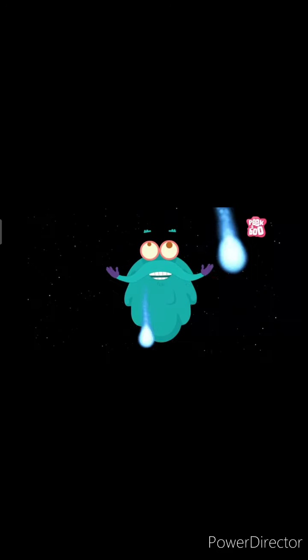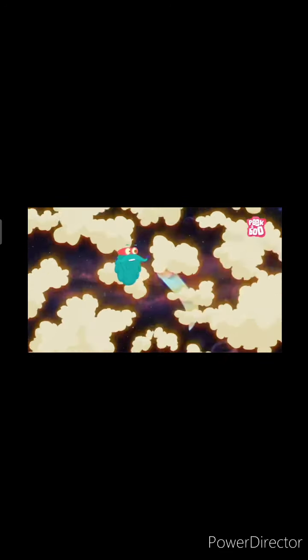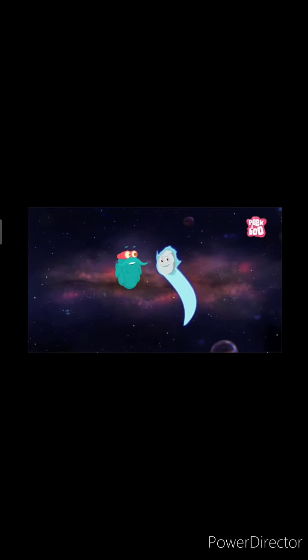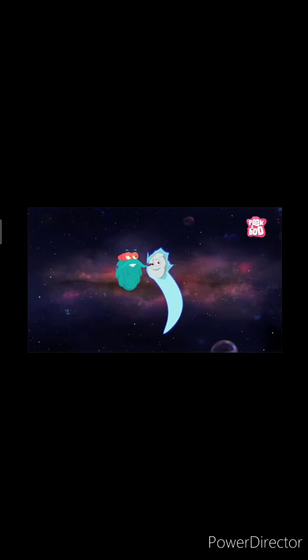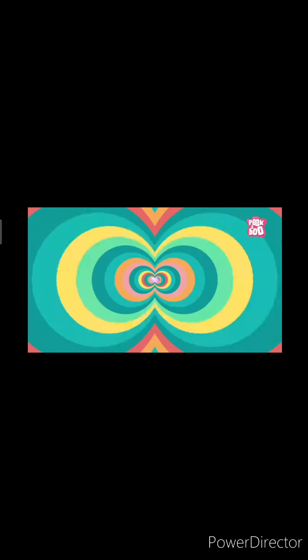Let's enter into space and explore some magnificent solar objects. Let's first discuss about comets. Comets are one of the most rare objects in the solar system, often known as the dirt balls of the solar system. That's because they are made up of dust and ice, wrapping themselves around a small rocky core.